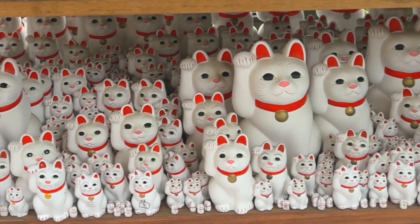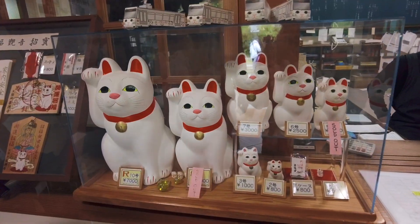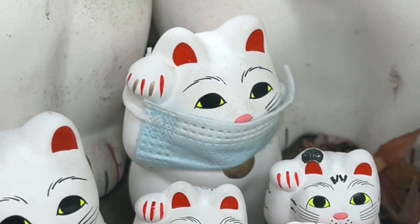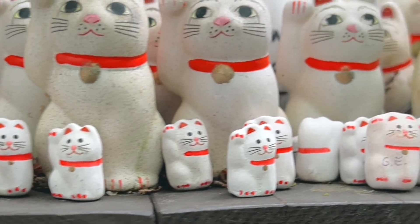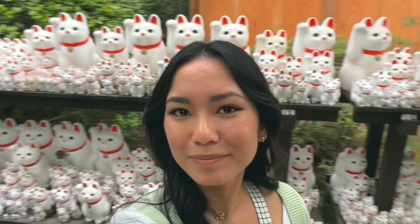Maneki neko are like good luck charms, and many visitors purchase one from the shop on the temple grounds, make a wish or prayer on it, and find a spot for it on one of the shelves. A lot of them are even decorated with cute hats, and they come in a lot of different sizes — look at these super tiny nekos. It was fun coming here and experiencing a sea of cats just staring at you.